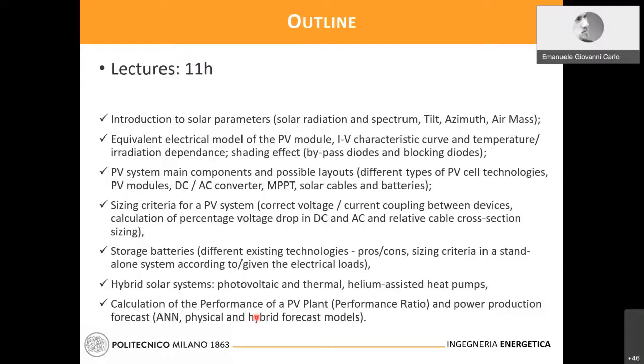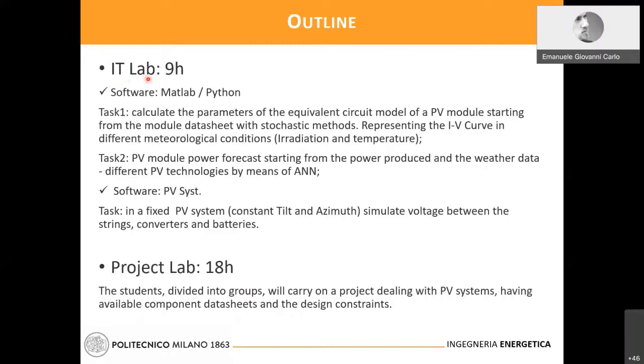You will be asked to accomplish some tasks and simulate voltage drops and calculate performances using PVsyst. The main part of the course is a project lab where students divided into groups will carry on projects dealing with PV systems, having available component data sheets and design constraints. This is a picture of the Solar Tech Lab, which is on the rooftop of the Department of Energy.